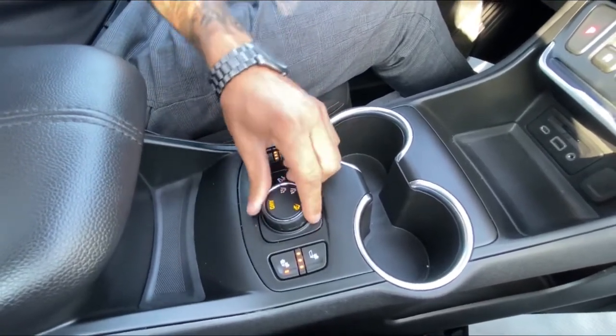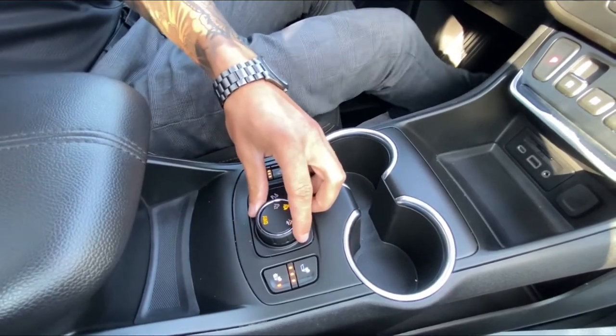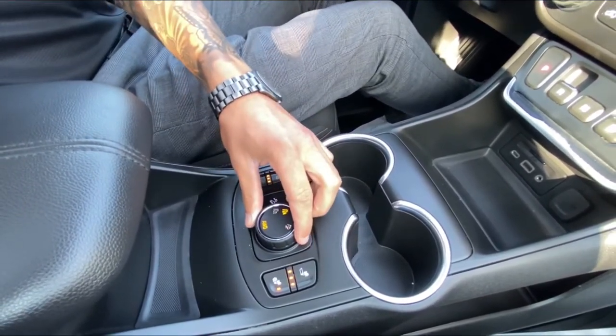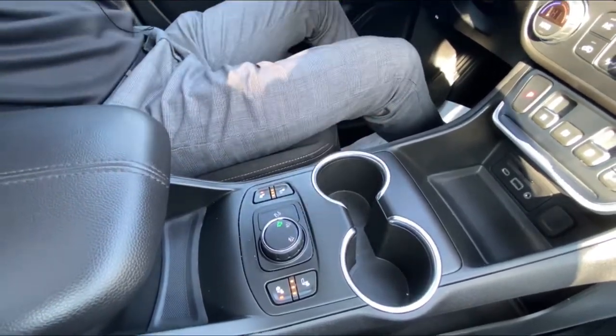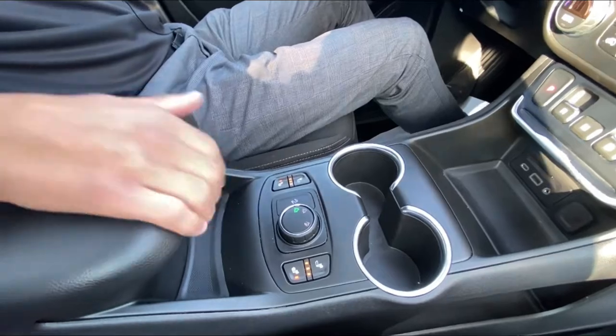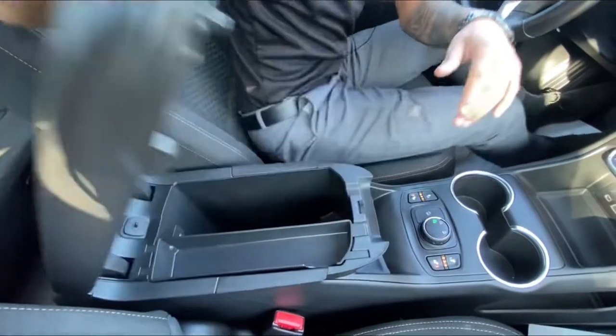We have 4x4 and all-wheel drive driving modes. Hit it to engage all-wheel drive locked, or go back to two-wheel drive — which is nice in the summer when you obviously want to use two-wheel drive to use the least amount of fuel and burn less gas.